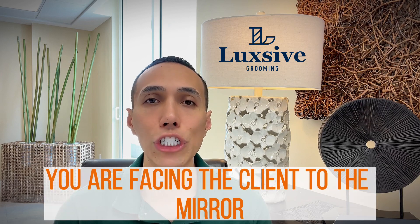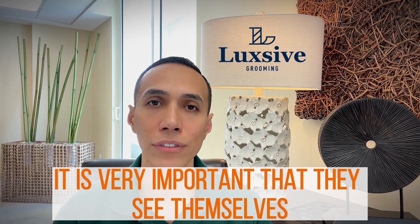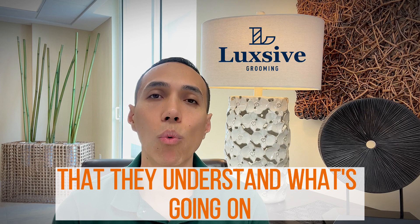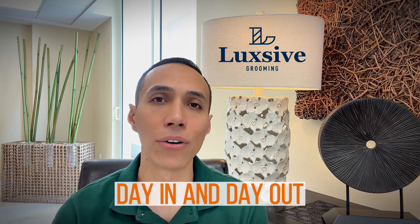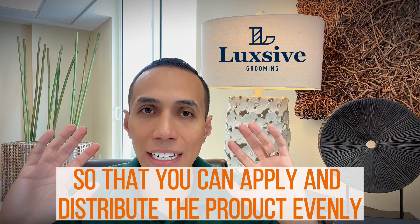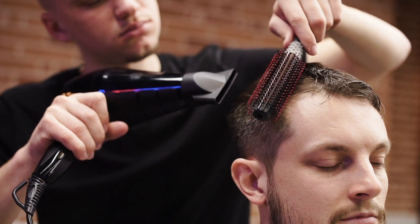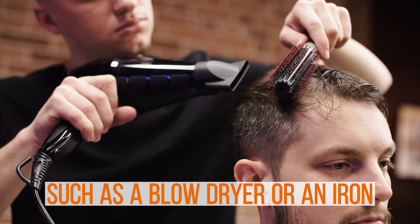Make sure that during this process you are facing the client to the mirror. It is very important that they see themselves as you are applying the product and styling their hair. They need to understand what's going on so they can replicate the look at home, day in and day out. Show them how wet their hair must be to apply and distribute the product evenly throughout the entire head, and make sure they know what implement — comb or brush — they should be using.